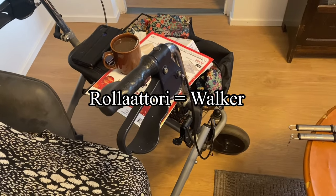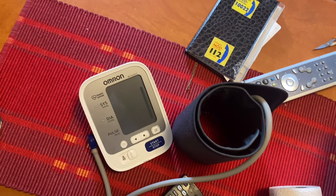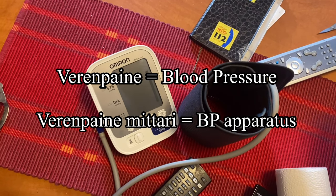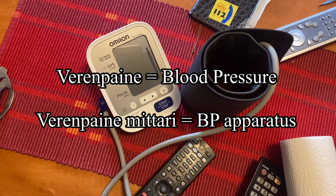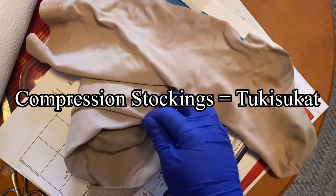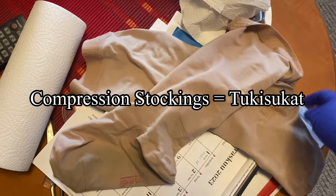This is another client's rollator, or walker. Today we have to take her blood pressure, or verenpaine, using this BP apparatus or verenpainemittari. We also have to put on her compression stockings, or in Finnish tukisukat.